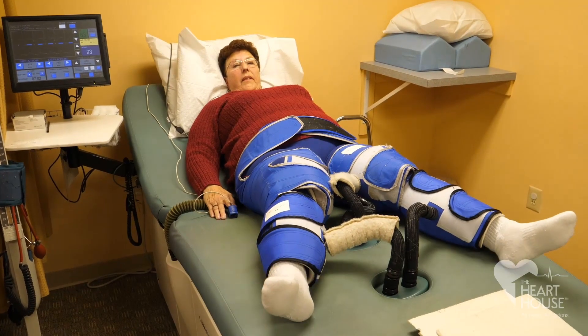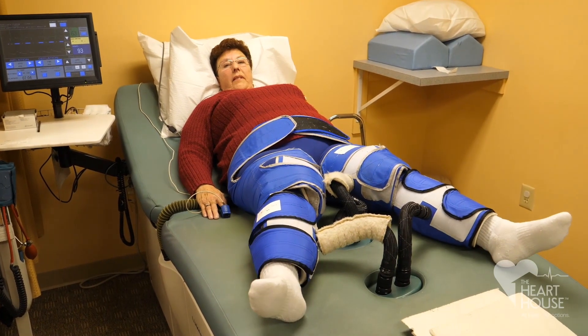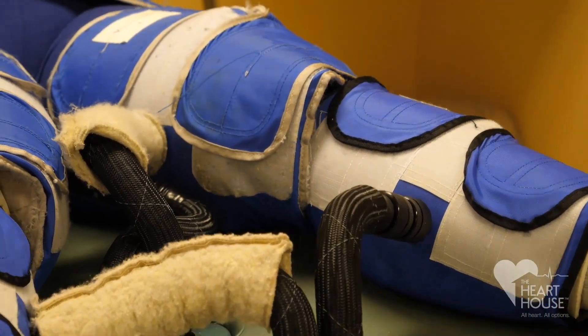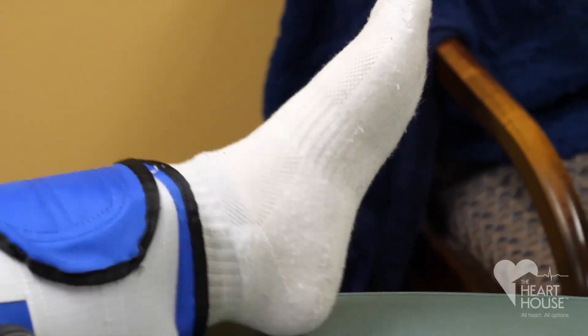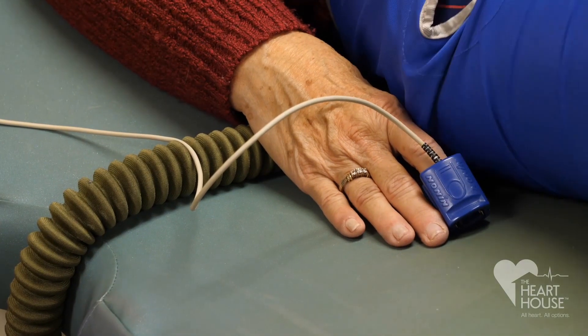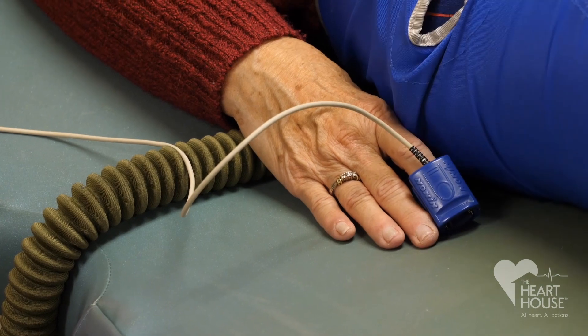They lay on a bed and we have cuffs on their calves and on their thighs and one around their waist. We hook them up to an EKG so we can keep an eye on their heart. We also have oxygen on them so we know what their oxygen is running the whole time they're there.